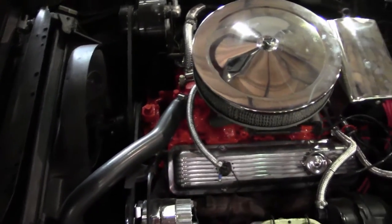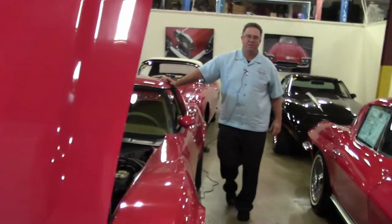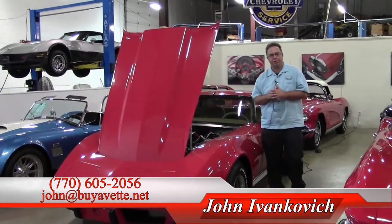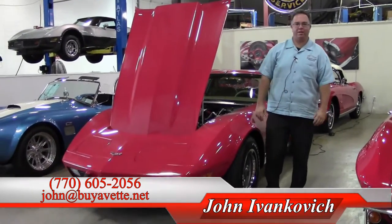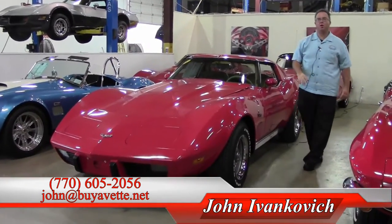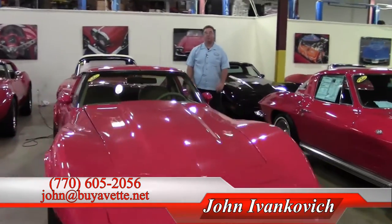A great way to enjoy your favorite curves, road, highway, in this beautiful red car. Give me a call at 770-605-2056. If you'd like to know more about this or our hundreds of Corvettes I have in stock, please let me know. Email john@biovet.net or call 770-605-2056. See you on the road.